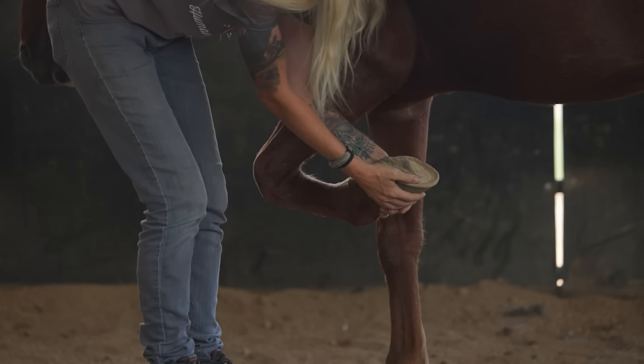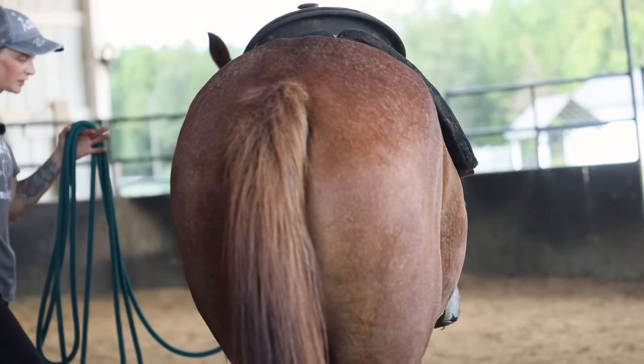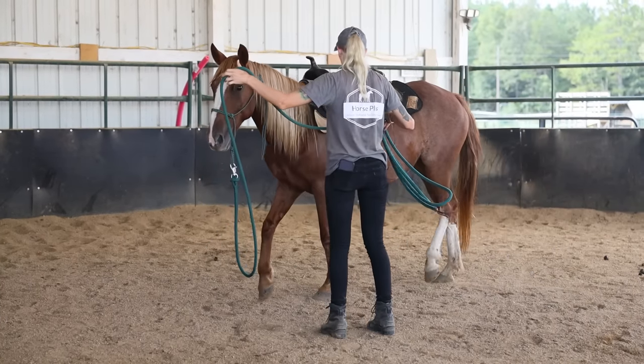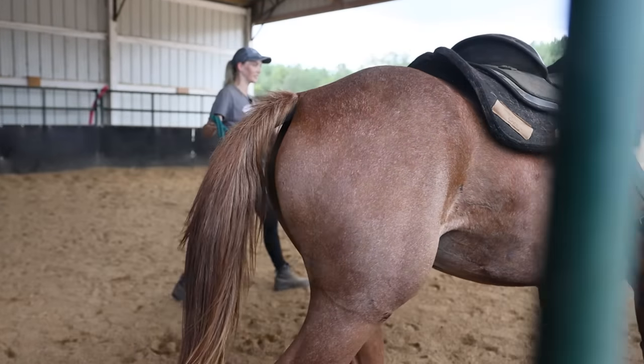She picks up her feet — we're working with her on her back feet for the farrier. She's got fantastic conformation and she moves beautifully. She could really be a versatile horse that could go into the Western world, the English world, or do trails. For Jilly, we'd recommend either an experienced handler or someone who has a trainer to work with them, or who is willing to send her to a trainer.